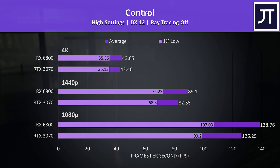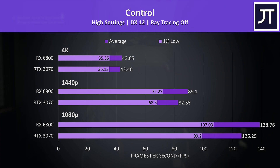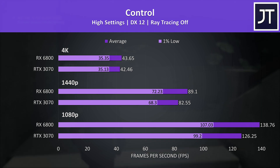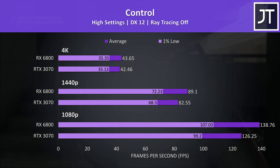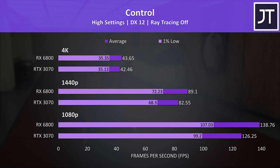For Control I'll start with ray tracing off results. This title tends to favour Nvidia, though the 6800 was still ahead at smaller margins compared to most other games tested. The 6800 was 8% faster at 1440p and just 3% ahead at 4K — about 1 frame — so again not a difference you'll notice.